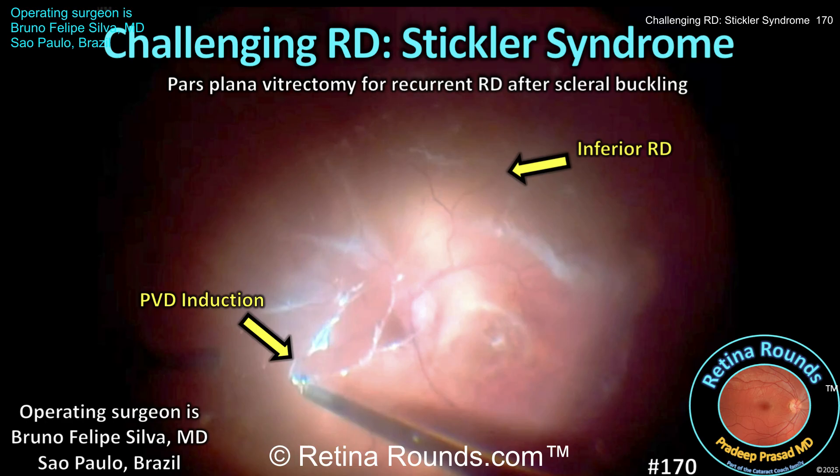Retinal detachments in patients with Stickler syndrome can be challenging for a variety of reasons, including the young age of patients at the onset of retinal detachment, abnormal and tight vitreoretinal adhesions, multifocal lattice degeneration, and the potential for numerous and large retinal breaks. Our guest surgeon is Dr. Bruno Felipe Silva, a vitreoretinal fellow at the University of Sao Paulo.